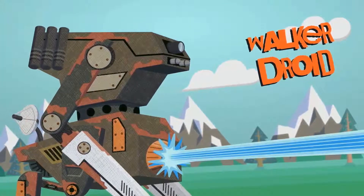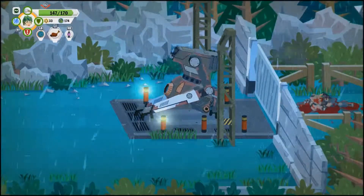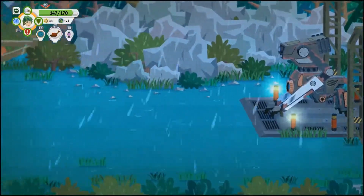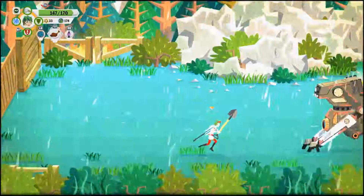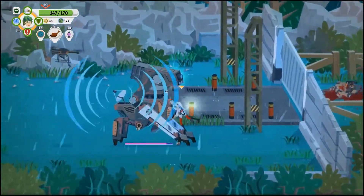Infected Shelter was developed and published by Dark Blue Games. It was released on May 8th, 2019, and costs $11.99 Canadian on Steam. When installed on a hard drive, it takes up 632 megabytes of space.